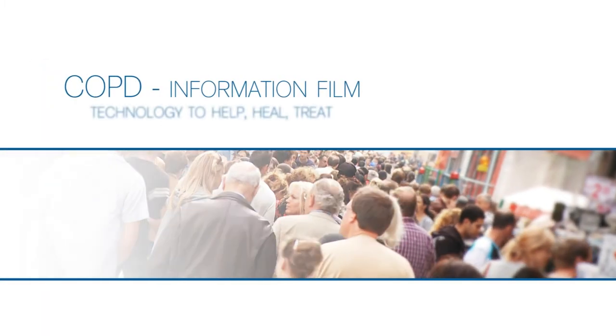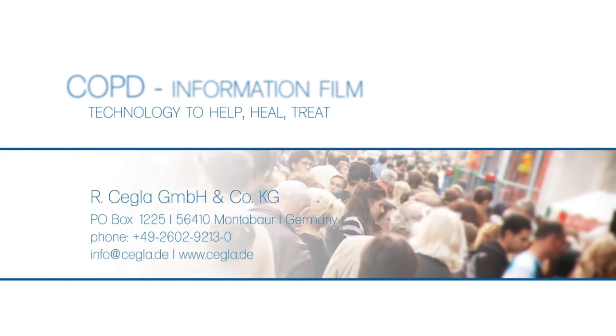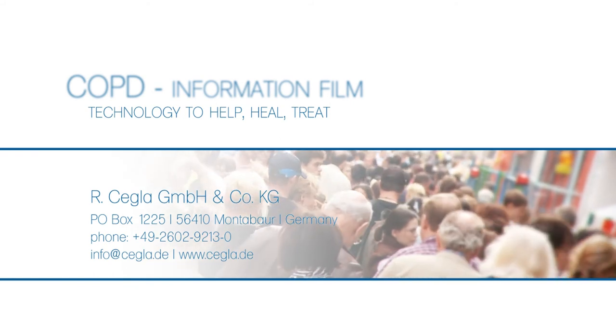If you have questions or would like to inquire about any of our products, please contact the RC team, supported by our medical experts. We're here to help.